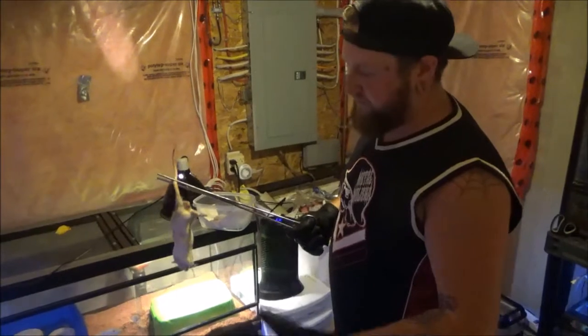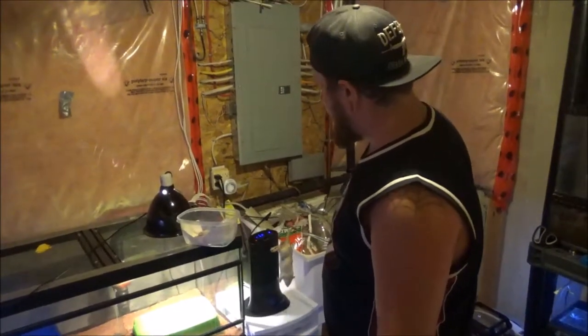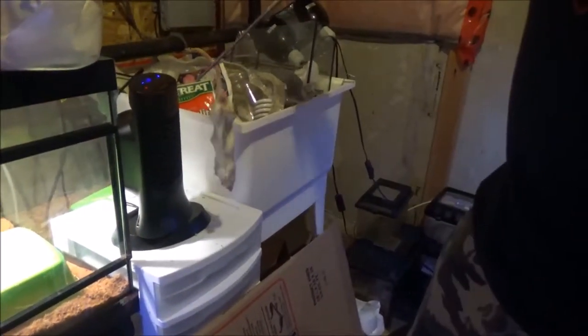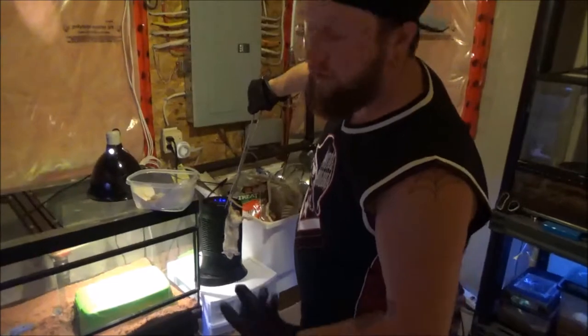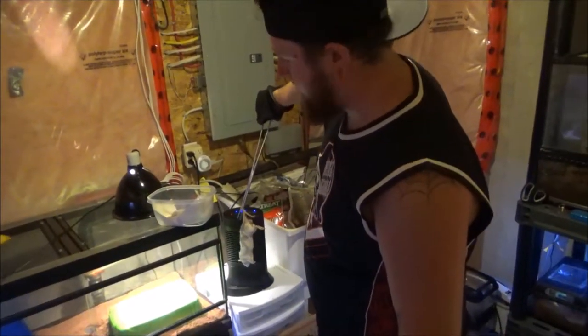It's frozen — just de-thaw it in some warm water. Usually right before I give it to the snake, I find it a lot easier for them to find it and strike at it if I sit it in front of my space heater here for a little bit. It heats it up more so their heat sensors can detect it better. It also helps get the smell out — from our general experience housing snakes.